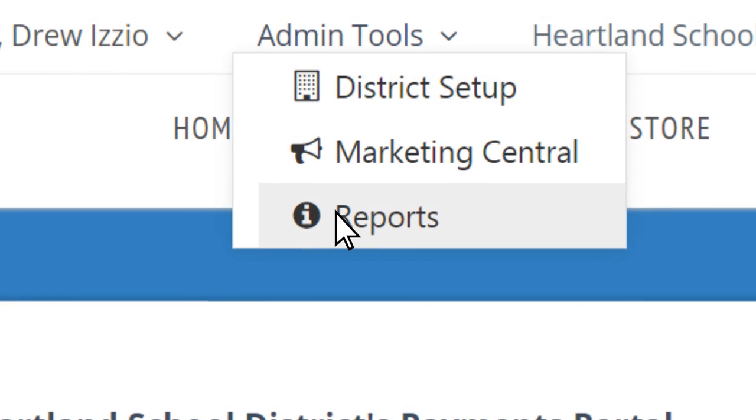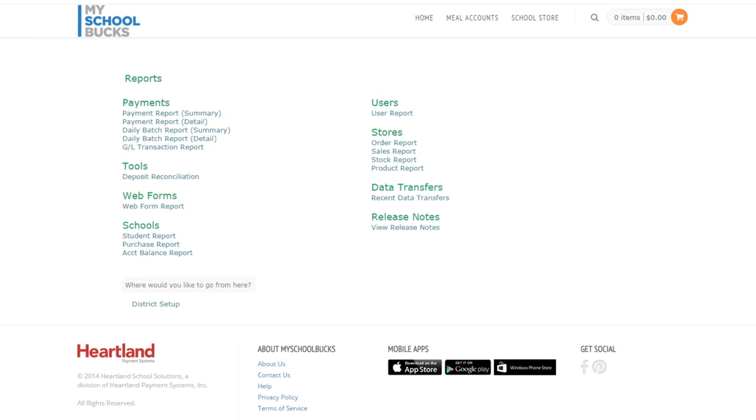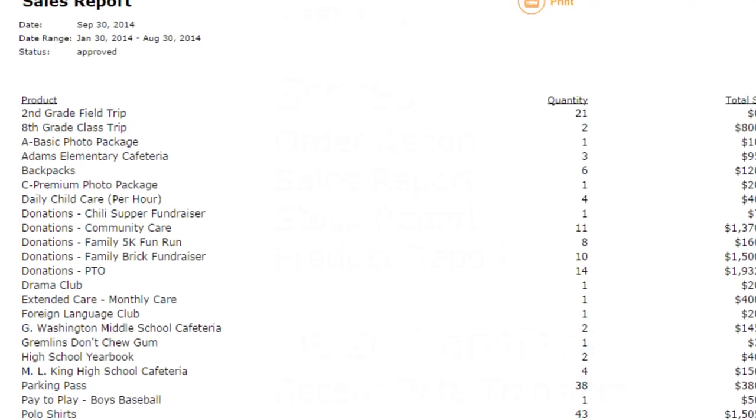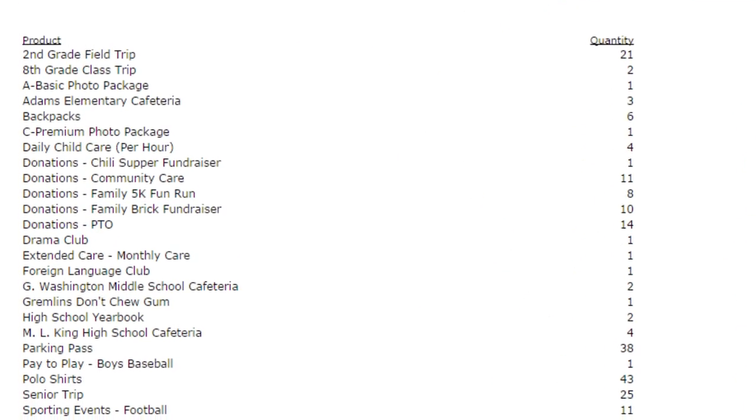Once a payment is made, funds are automatically deposited into your school's bank account, and our online reporting tools make it easy to track payments for reconciliation and sales management.